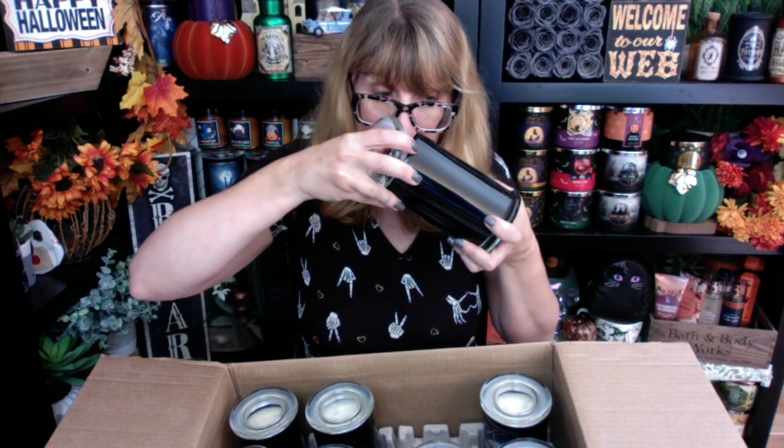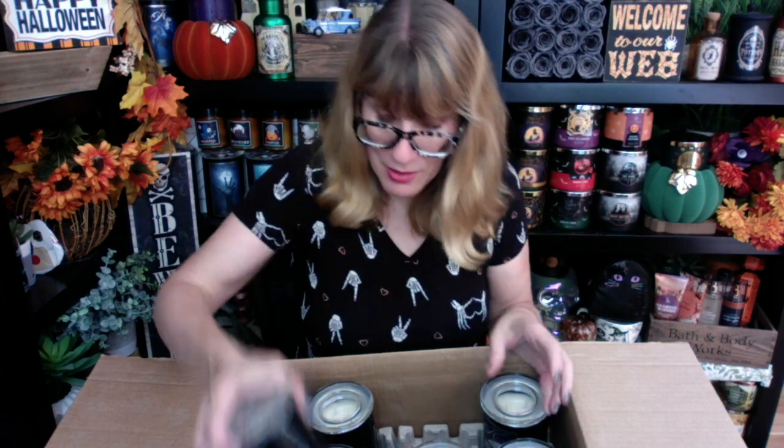Apparition actually just sold out not too long ago. I heard this one glows under a black light too. The scent notes are wet leather, sweet tobacco leaf, cedarwood, crushed moss, vetiver, patchouli, and sandalwood. Smelling it — I don't know what wet leather is, but I like it! It's a mix of really strong scents: patchouli, cedarwood, moss, tobacco, and leather. Apparition is a win.